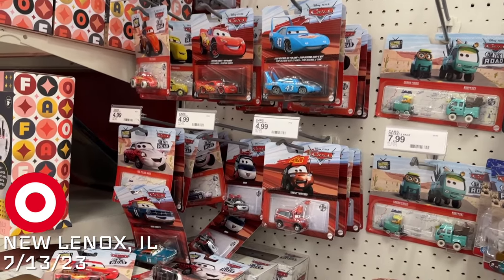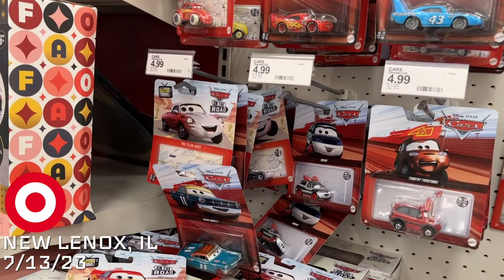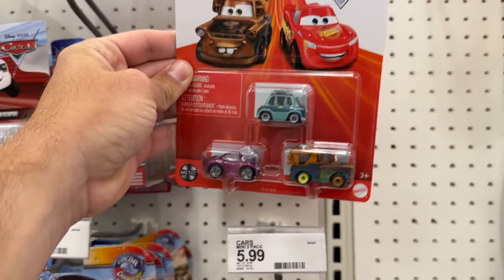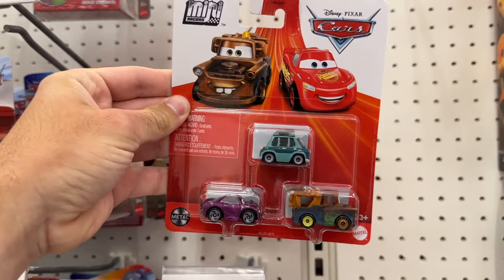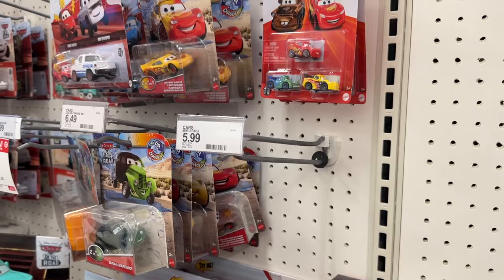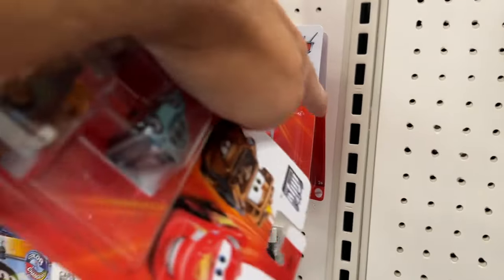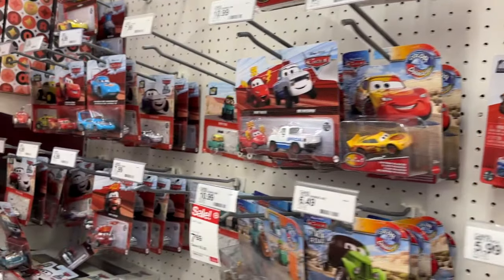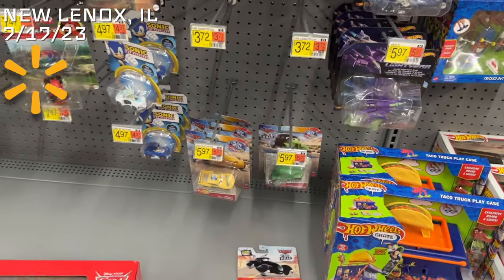Not much going on here at Target — just some more Case E remnants, nothing good. But I did finally find the mini racers three-pack I needed with Professor Z. Still no luck on the Aaron Kind-of-Fast trucks pack, but we're making progress, one at a time. Not here, sadly — they got absolutely nothing at this Walmart.